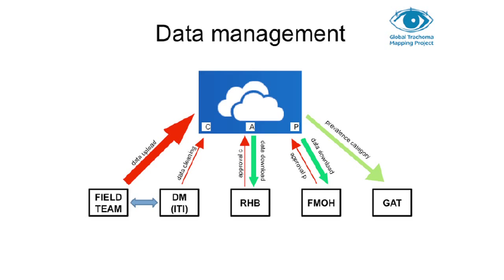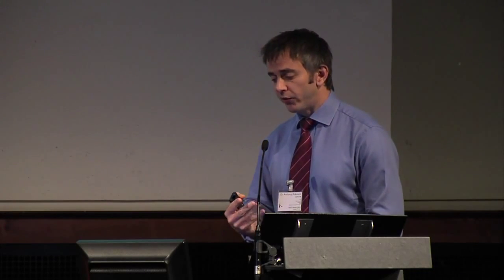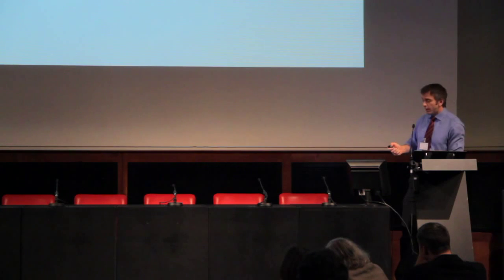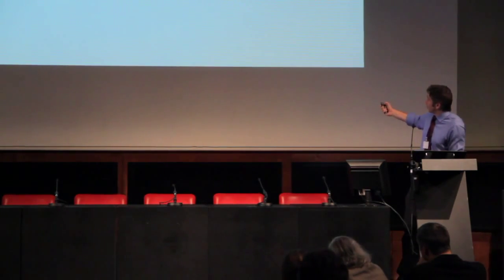Our data management system is quite complex. One key feature that has been important for acceptance is that all data are owned by ministries of health in each country. Ministries have several chances to review the data and must approve it for it to keep moving through the system. If they have any queries, they can discuss them with us. A full-time data manager is based in Atlanta at the International Trachoma Initiative, and all approved data are uploaded to the global trachoma atlas.